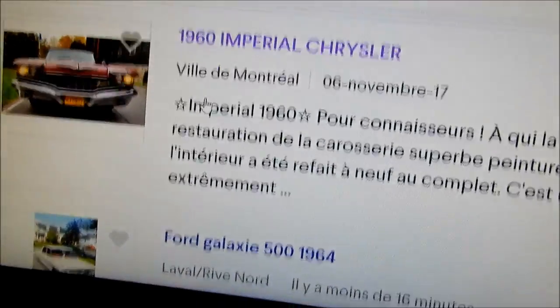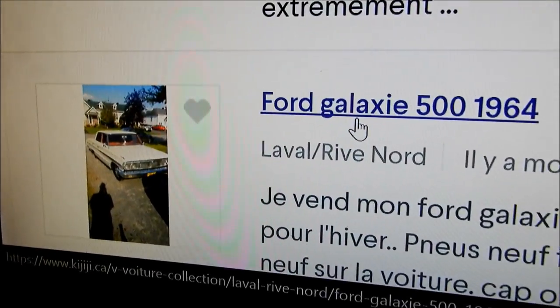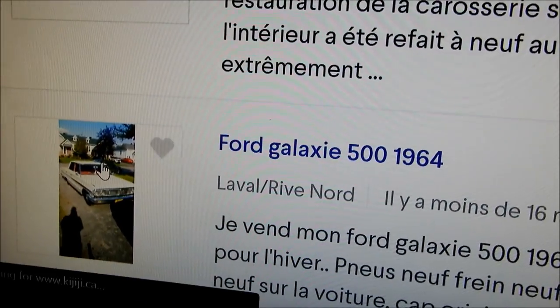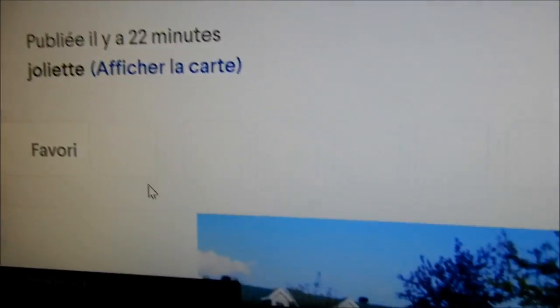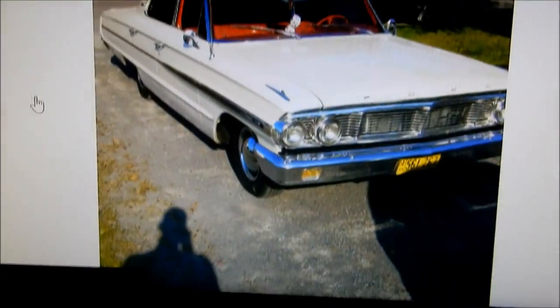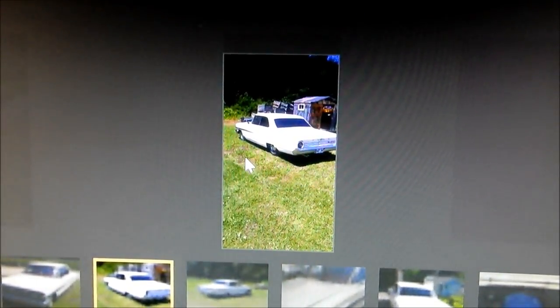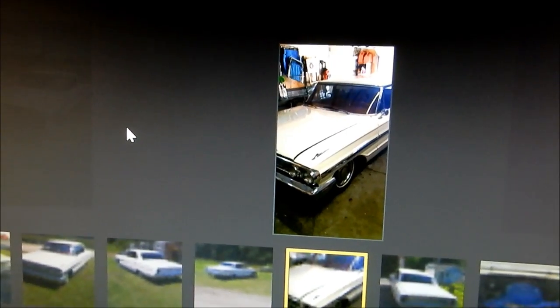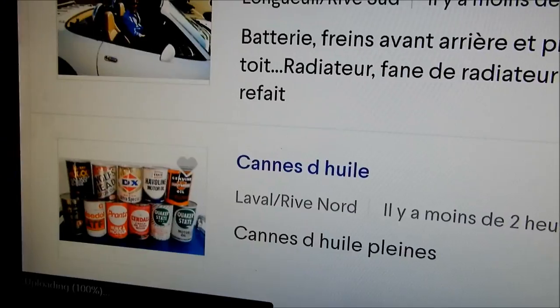Okay, here we go — a '64 Galaxie, which I've done a video of. This is a usual car at the local cruise night there in Laval. It's 12 grand — she's a beauty, beautiful car.